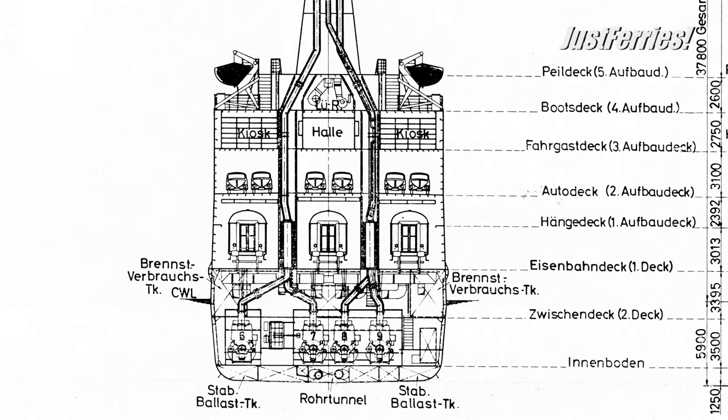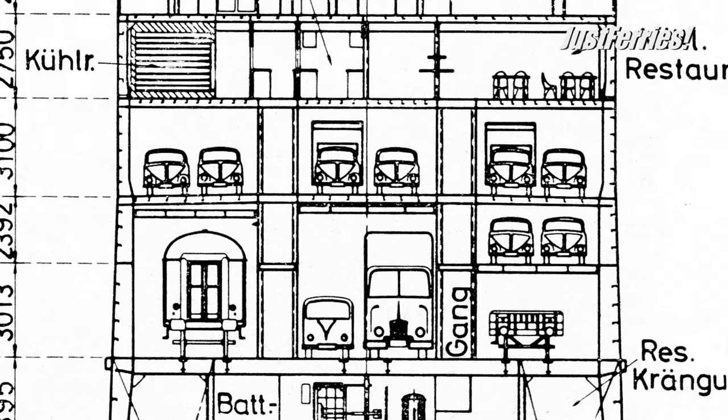The rail deck, divided into three parts by longitudinal bulkheads, had a usable track length of 345 meters, accommodating 12 D-train wagons and 7 passenger cars, with capacity varying depending on the choice of loading. Even a partially operable suspended deck was installed. Above the railroad deck was a car deck suitable for caravans, accommodating a maximum of 118 cars or 50 cars with trailers. The passenger deck had three restaurants, a money exchange office, kiosks, an information office, and a kitchen area designed to be much larger than on previous ships.